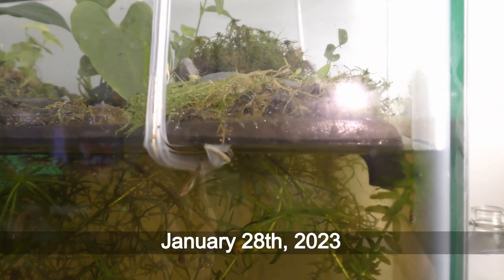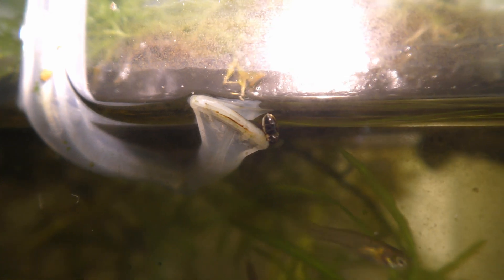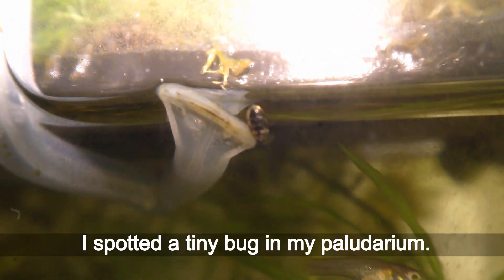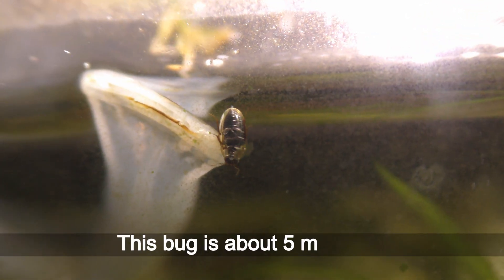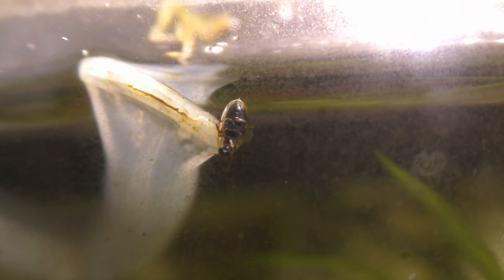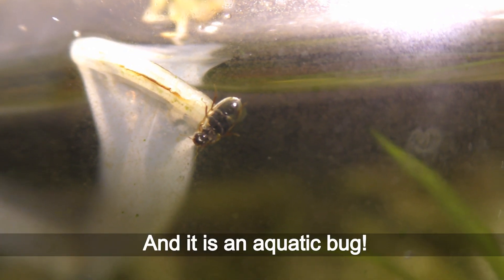January 28th, 2023. I spotted a tiny bug in my paludarium. This bug is about 5 mm long, and it is an aquatic bug.